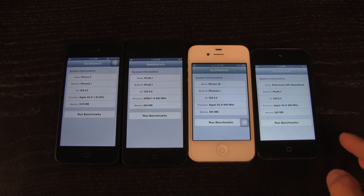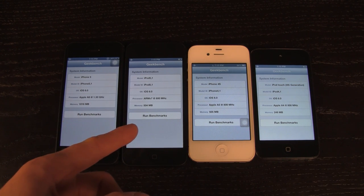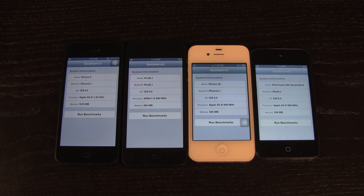Starting off we do get information about each of the devices right here. We already know that the iPhone 5 has an A6 processor, the iPod Touch 5th generation and the iPhone 4S both have an A5 processor, and the iPod Touch 4th generation has an A4 processor.